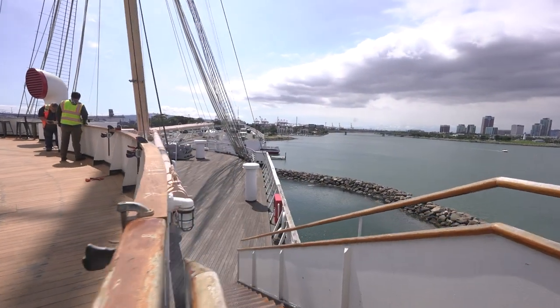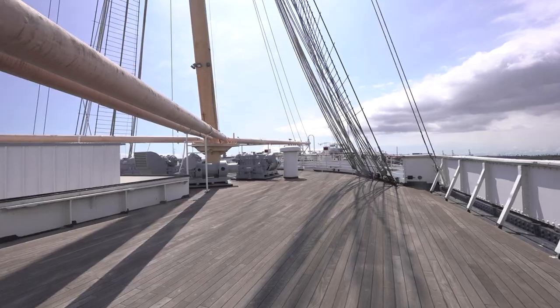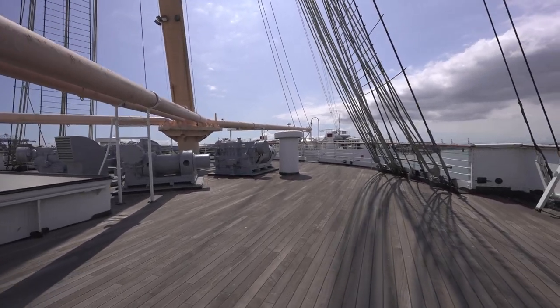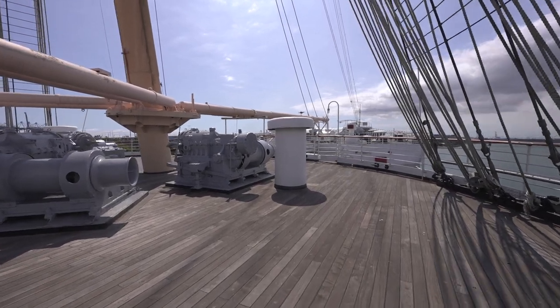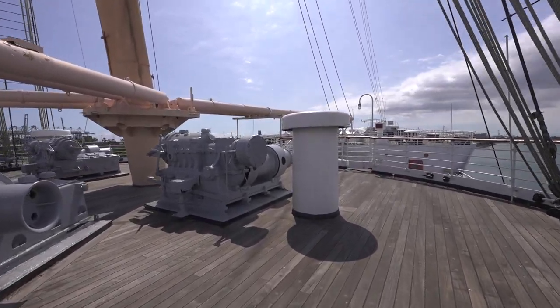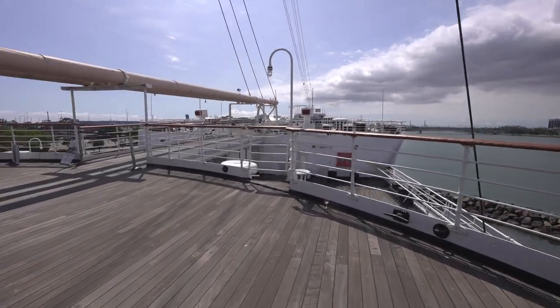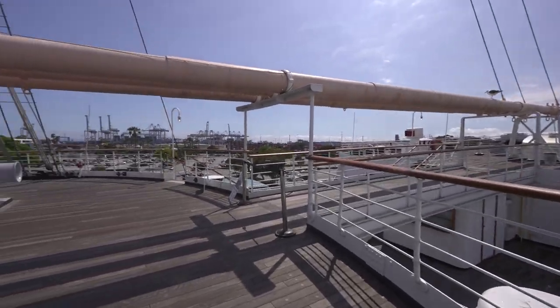Third class had what Cunard called a promenade, but really it was just a large open space at the base of the forward mast. It was only pleasant to walk around on days of good weather. If a particular voyage was fully booked in third class and the weather was fair, the crew may have allowed the passengers to take the stairs down to the well deck, which sat between the third class promenade and the forecastle.